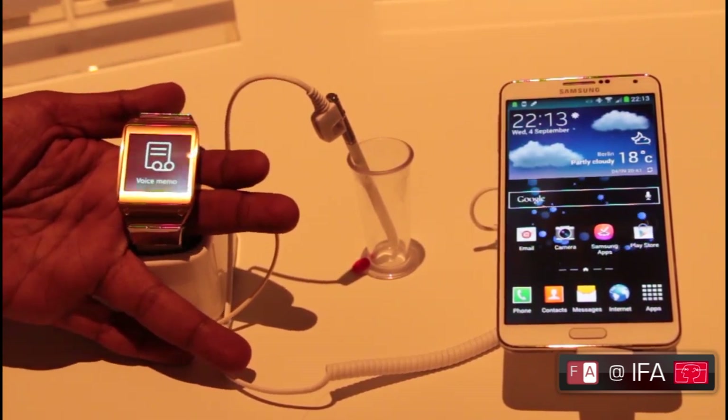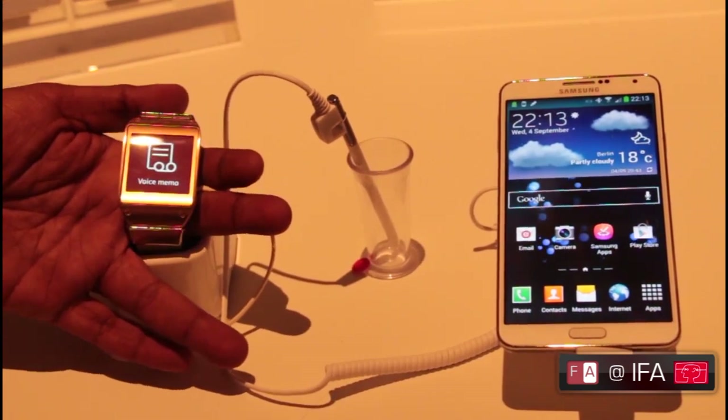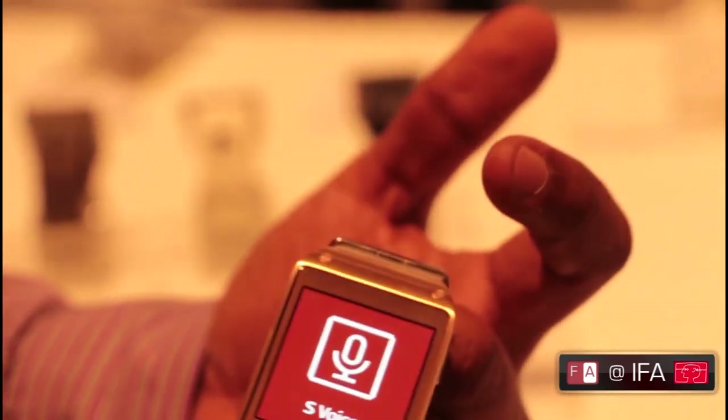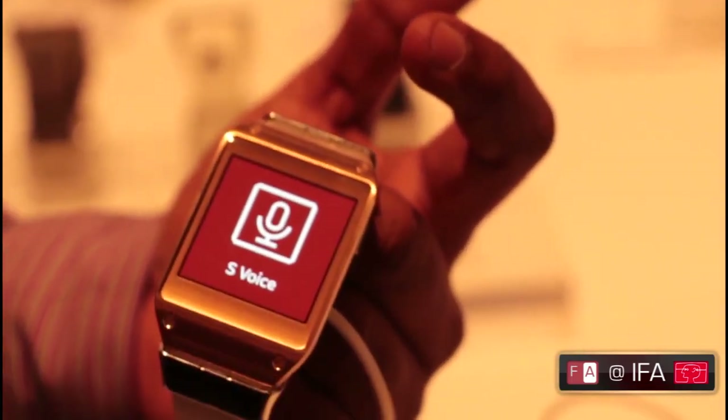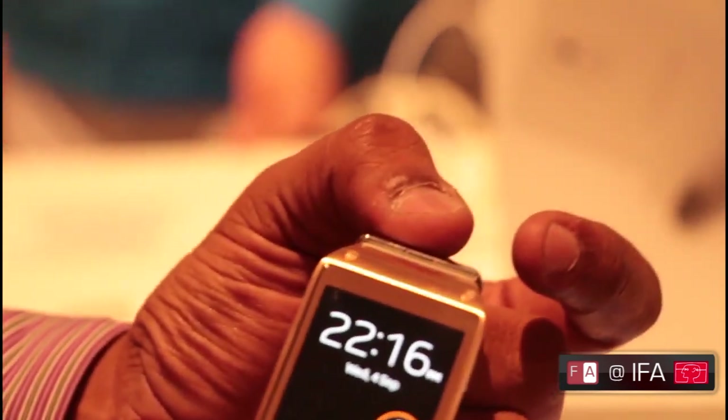We've got voice memos for those moments where you just want to make a quick note of something but don't want to pull out your phone. As you can see, we've actually got S-Voice on the Galaxy Gear smartwatch. S-Voice gives you access to information — it's your personal assistant via your voice. So if we go into S-Voice: 'What time is it in Berlin?' — local time in Berlin is 22:16. It works just like S-Voice does on any other Samsung Galaxy smartphone.